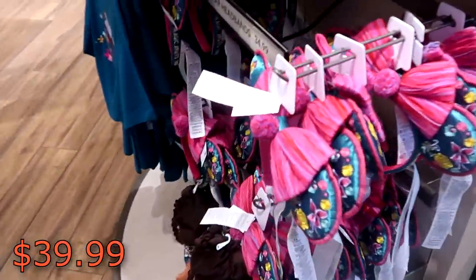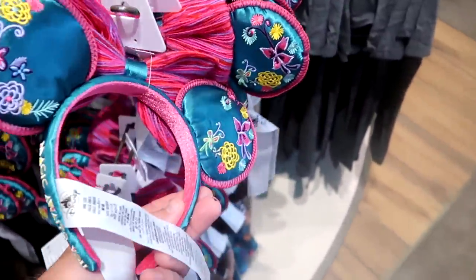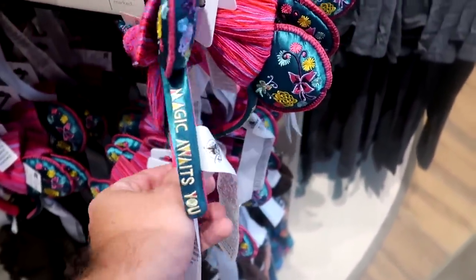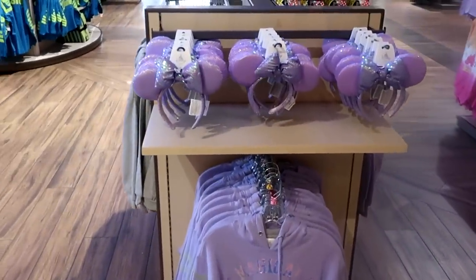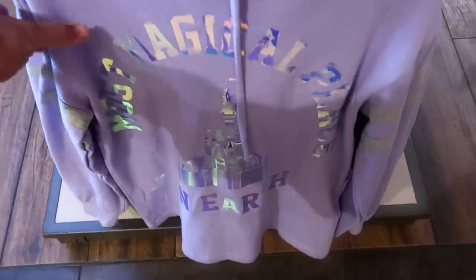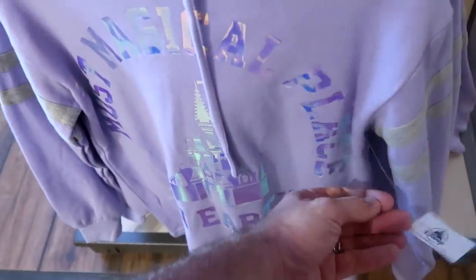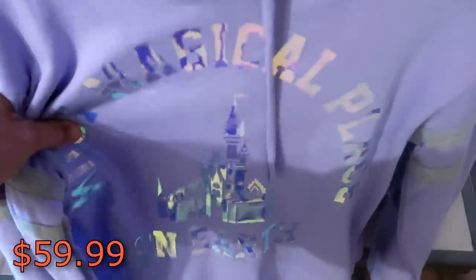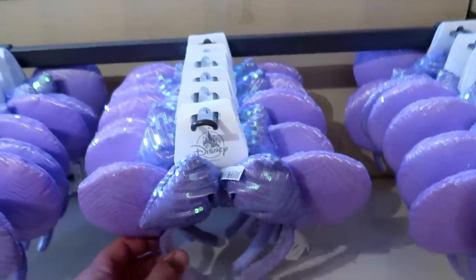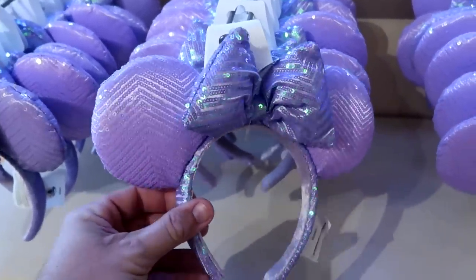They even have a fun pair of Bruno ears at $34.99 — I love how they do the flower pattern, everything is embroidered, and it says 'Magic Awaits You.' These are really adorable. Here's a bunch of cute merchandise — starting with this pullover hoodie that says 'Most Magical Place on Earth' with Cinderella Castle in a really soft lavender color at $59.99. I love how shiny that is, and there are lots and lots of sequins that will sparkle in the Florida sunshine.